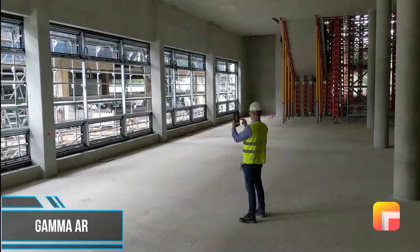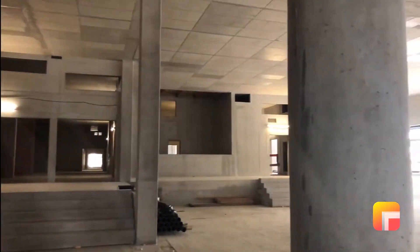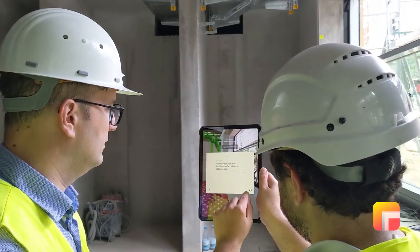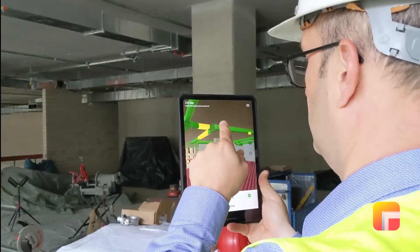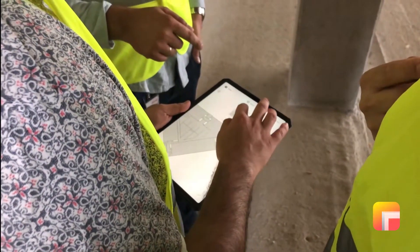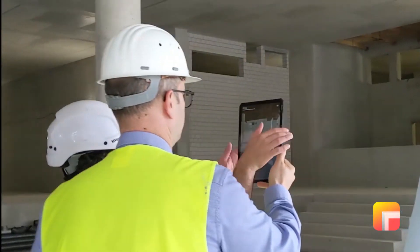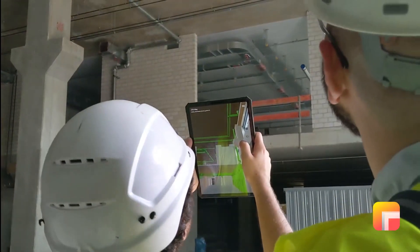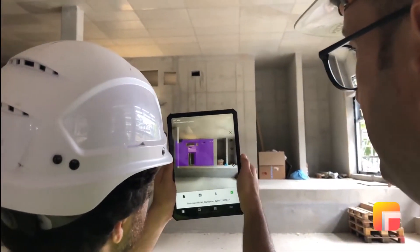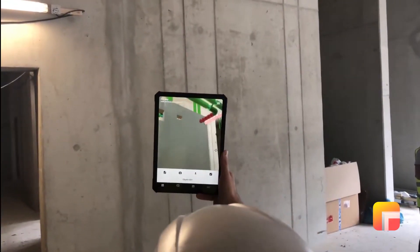Nowadays, AR technology is not only used for entertainment, but also in construction. Bringing building information models to the construction site through AR is useful for tracking and documenting project progress. BIM models can now snap to physical corners and edges of walls and columns on-site automatically. The construction app Gamma AR allows you to easily compare the planning with the reality on the job site to find differences intuitively, and thus prevents errors efficiently to avoid rework.